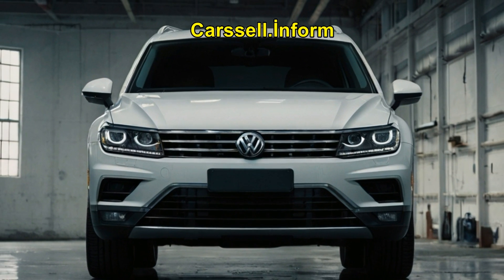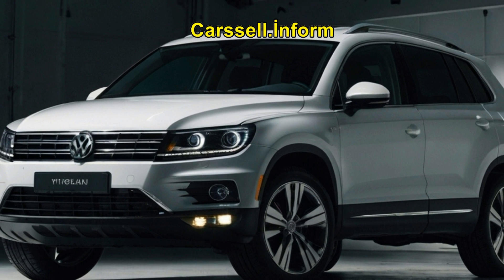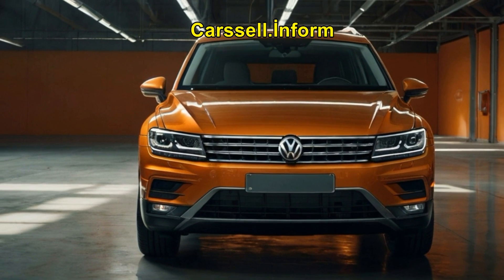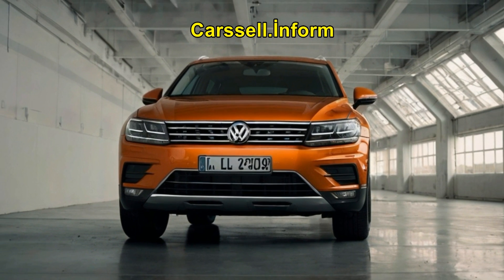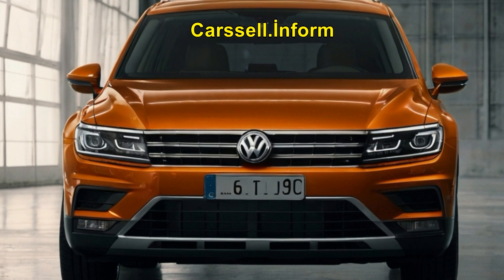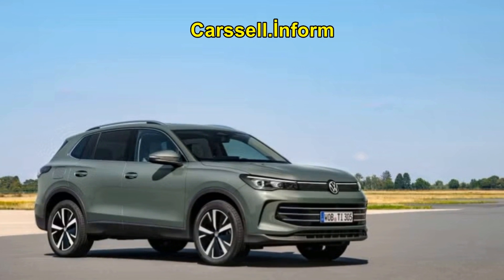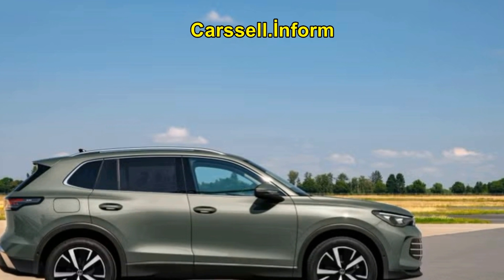A 12-inch digital instrument cluster puts all critical information right at your fingertips, while the centerpiece of the interior is the 15-inch multimedia touchscreen. The voice command system further enhances convenience, allowing you to control key functions without taking your hands off the wheel. The Tiguan's spacious cabin comfortably seats five, making it perfect for families and road trips. Rear passengers enjoy ample legroom and headspace, ensuring everyone travels in comfort.